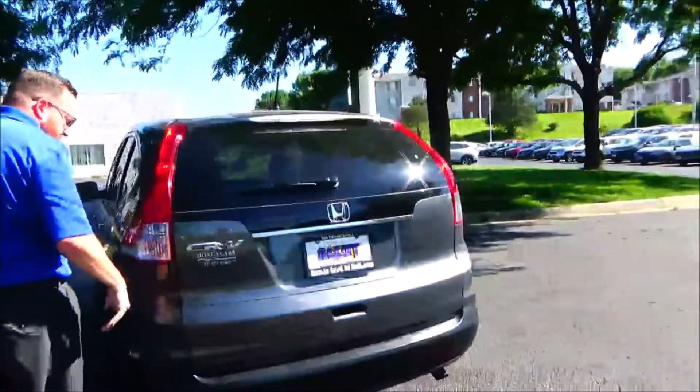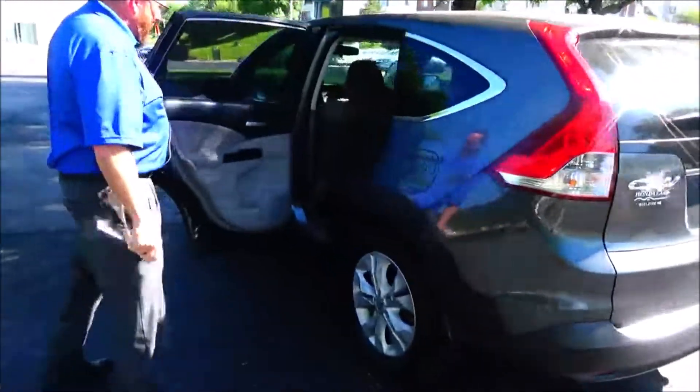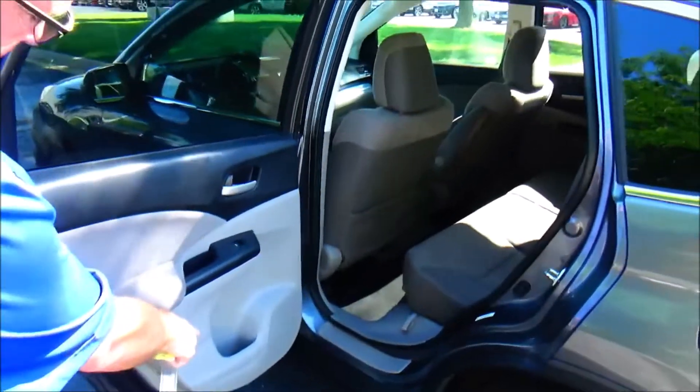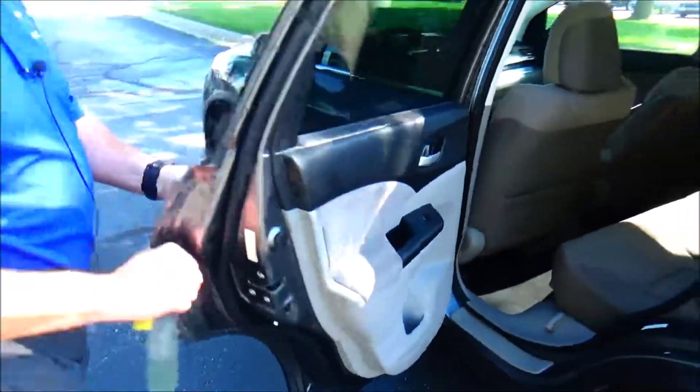CR-V is a 5-passenger vehicle with lots of legroom in the back, flat floor, center armrest with cupholders, latch system for child safety seats, map pockets, cupholders and storage in the door, child security door lock.